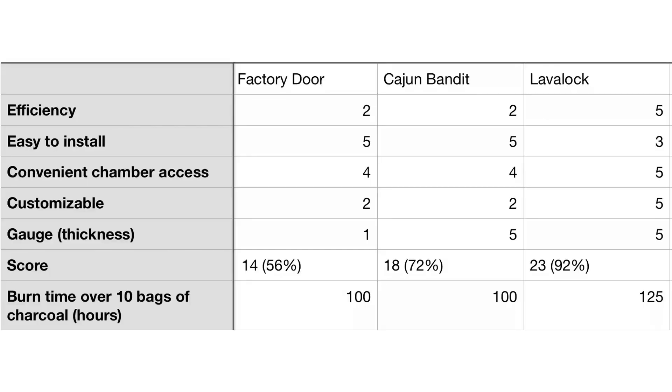Let's look at the report card. Lava Lock door wins the efficiency battle — the data shows that clearly. Easy to install: Cajun Bandit door and factory door win this one, only because Lava Lock requires a little skill to install. Convenient chamber access: Lava Lock wins, since you don't have to worry about placing a hot piece of steel somewhere. Customizable: Lava Lock wins because it's raw steel you can work with. Steel gauge: the factory door is like three sheets of tinfoil put together — it's horrible. Cajun Bandit and Lava Lock win this one at 5.